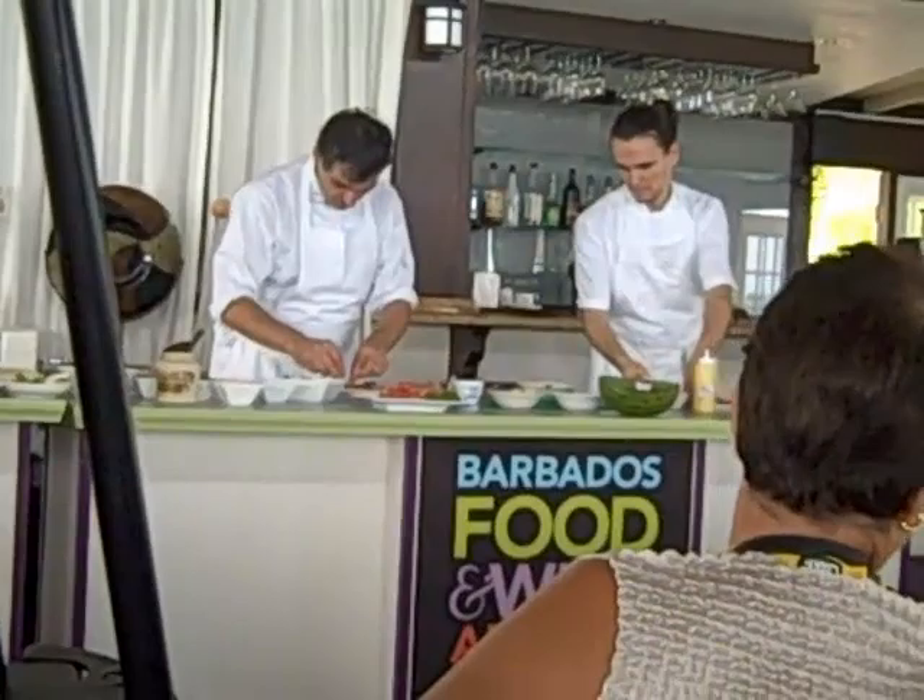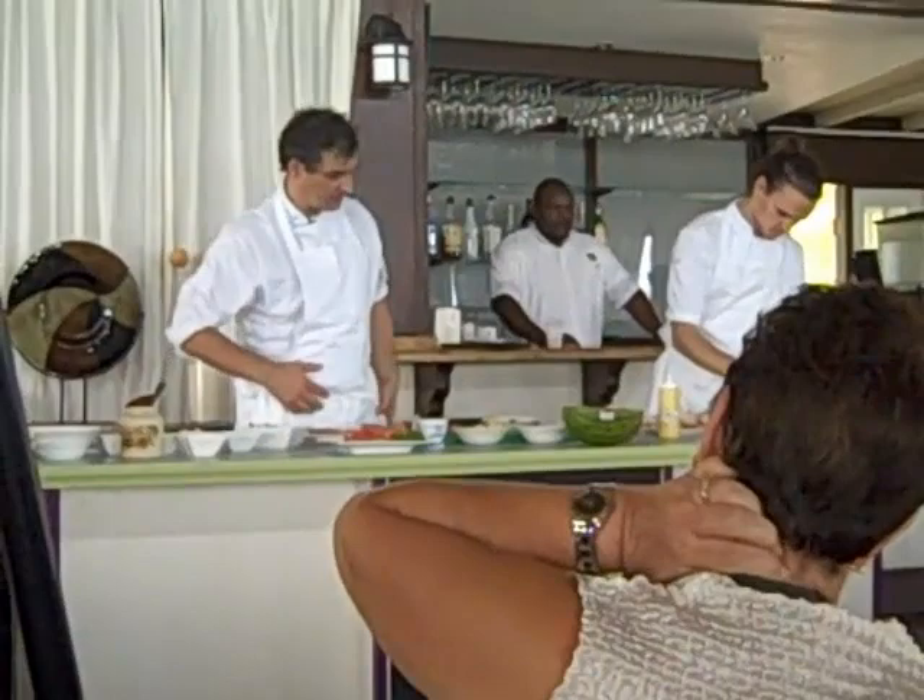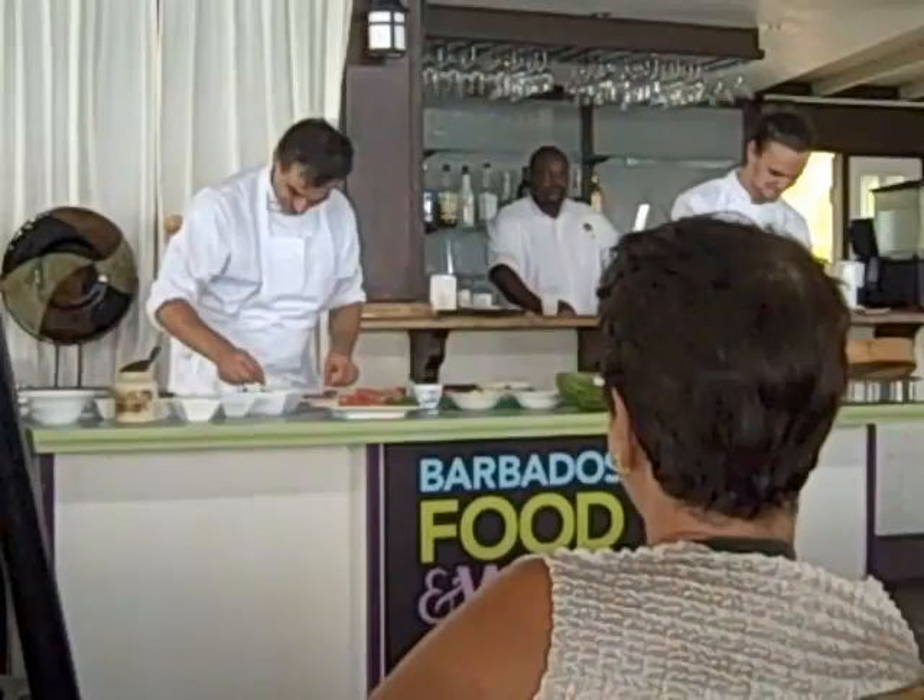It's a little lobster salad. It's beautiful. Maybe you can pass it around if you want to see the simplicity, but also the difference in texture.